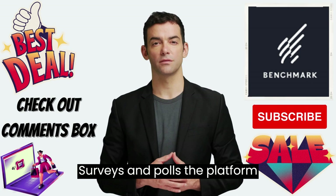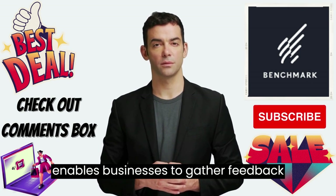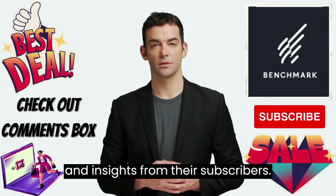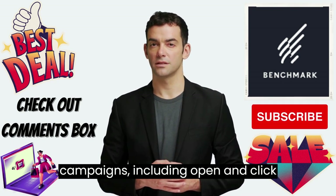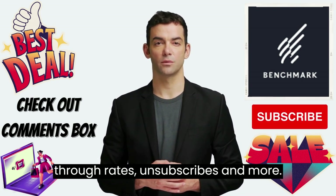Surveys and Polls – The platform includes a built-in survey tool that enables businesses to gather feedback and insights from their subscribers. Reporting and Analytics – Benchmark provides detailed reports on email campaigns, including open and click-through rates, unsubscribes, and more.